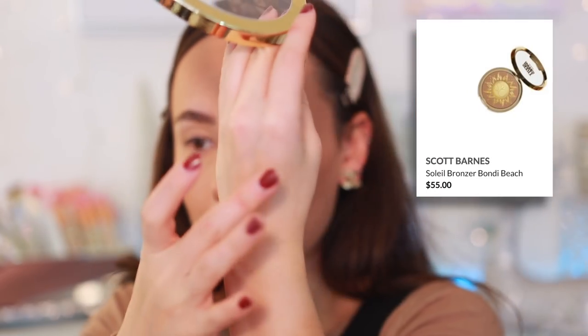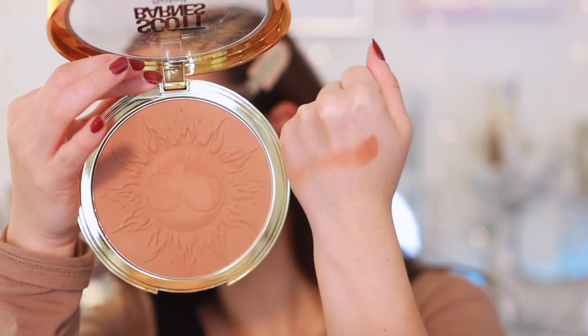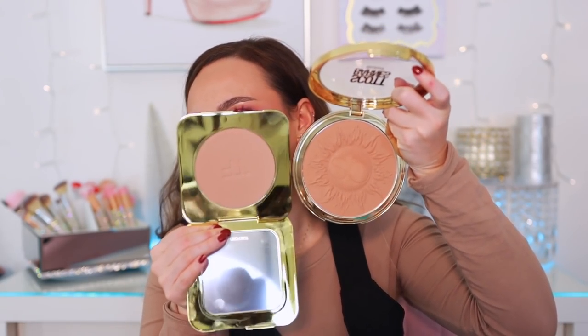The last bronzer I don't talk about enough — the Scott Barnes Bondi Beach Bronzing Powder. It's huge, really pricey, and comes in what looks like drugstore packaging, but the product inside is perfection. Compared to the other two, this one is more warm and has a little more of a hydration quality to it compared to the Tom Ford. It's also slightly thicker. If you want to look truly bronzed, this is the perfect bronzed bronzer — beautiful formula, and it's worth it.